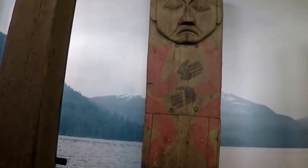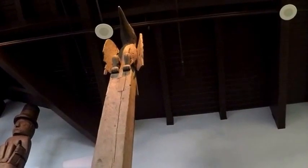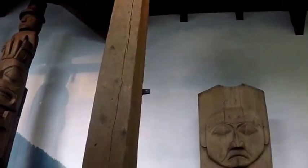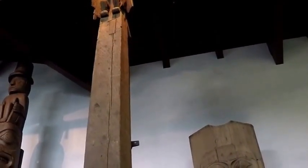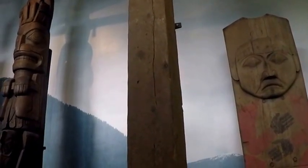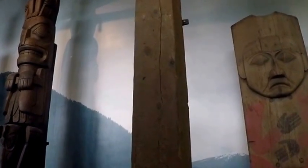This pole is mostly plain except at the very tippy top — it's a memorial and mortuary pole commemorating individuals. The raven is portrayed on this memorial column. The columns are usually topped by a single figure indicating the clan, and mortuary pole columns are hollow to accommodate the cremated remains of the deceased.